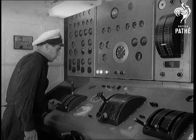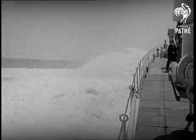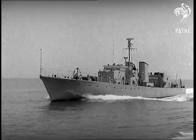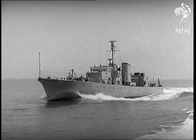Grey Goose handles beautifully with her new engines. The controls look like a BBC Studios. In the never-ending drive for more power and less weight, the Navy are well ahead.